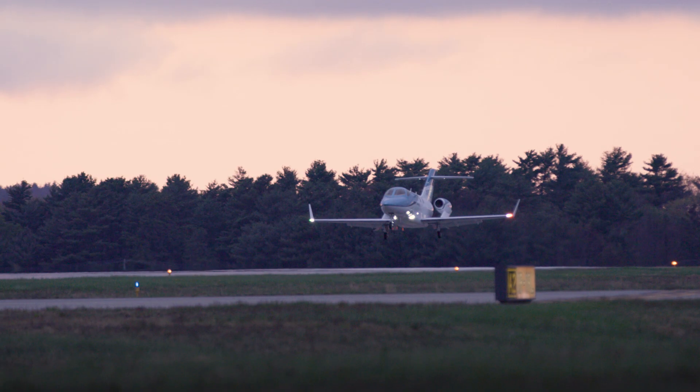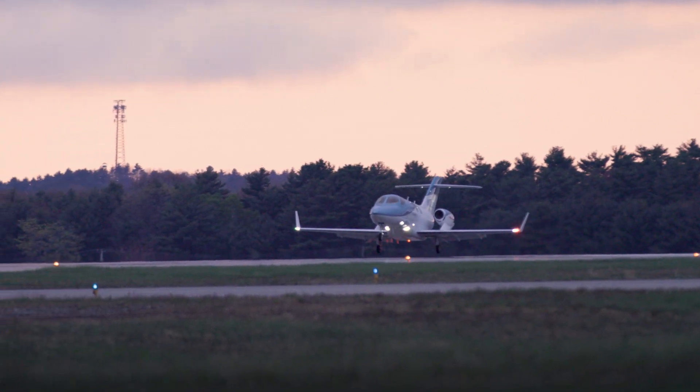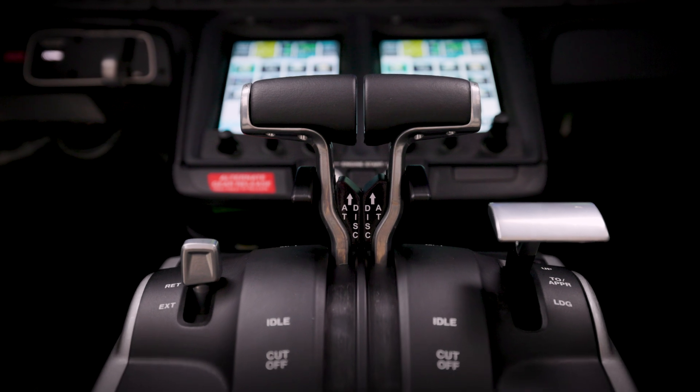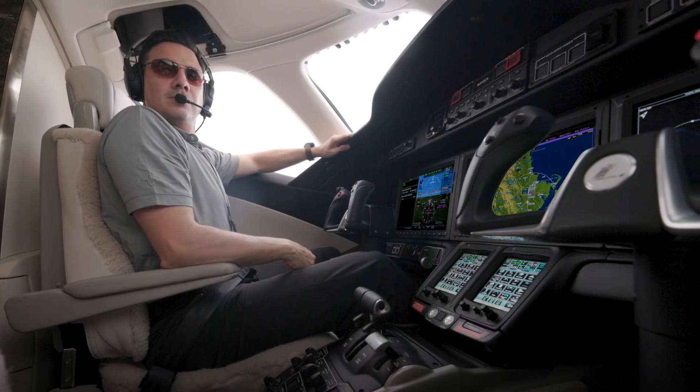For passengers, the HondaJet Autothrottle translates to a smoother, more comfortable flight and ultimate peace of mind. Autothrottle — enhancing safety, reducing workload, and delivering performance for the modern pilot.